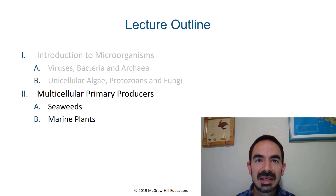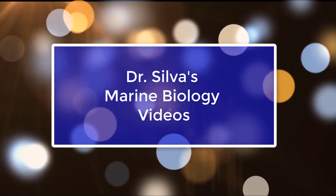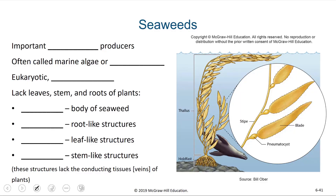Hi, marine biology students. In this video, we're going to talk about seaweeds and see why it is they aren't exactly plants. There are many ways that seaweeds are like plants in that they are multicellular, they are photosynthetic, and they are important primary producers.